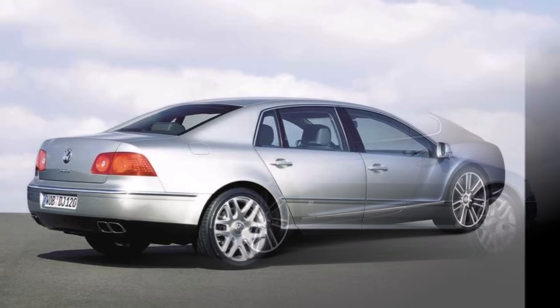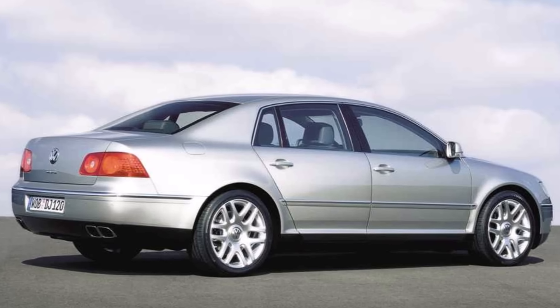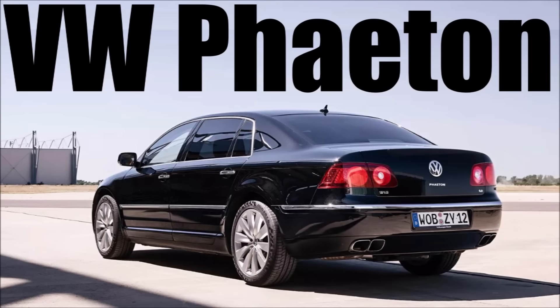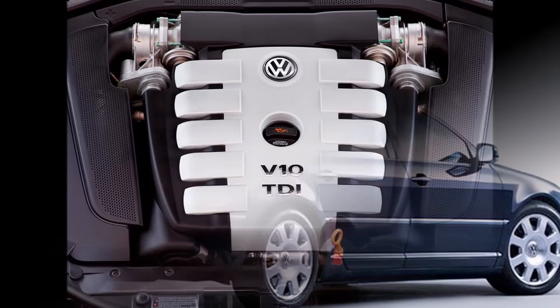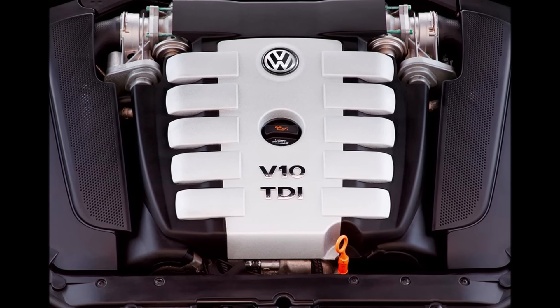A car that was missing out was the VW Phaeton, because of the intense rivalry between VW and Audi during the Phaeton development. So the Phaeton W12 uses an older 5-speed gearbox, and for the V10 they designed a bespoke gearbox with upgraded internals for up to 1000Nm.